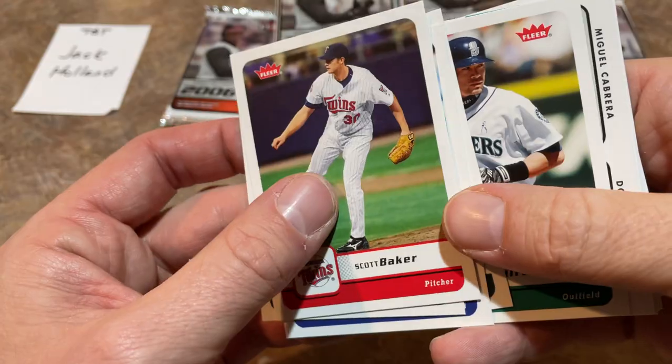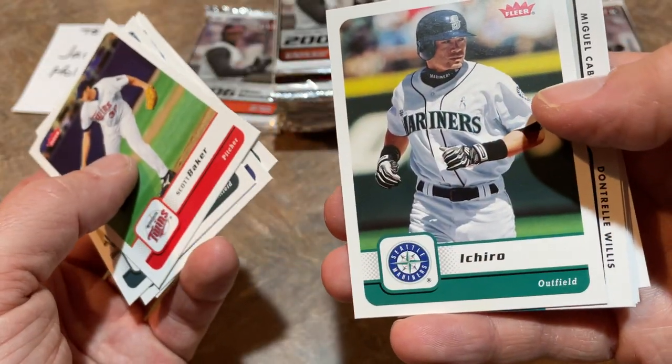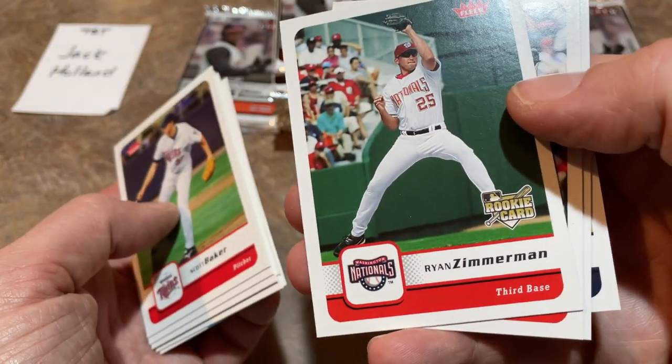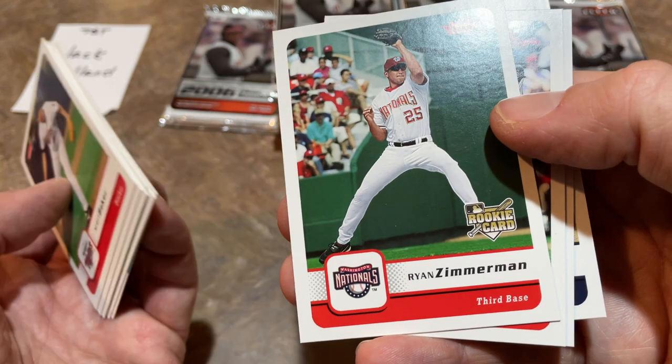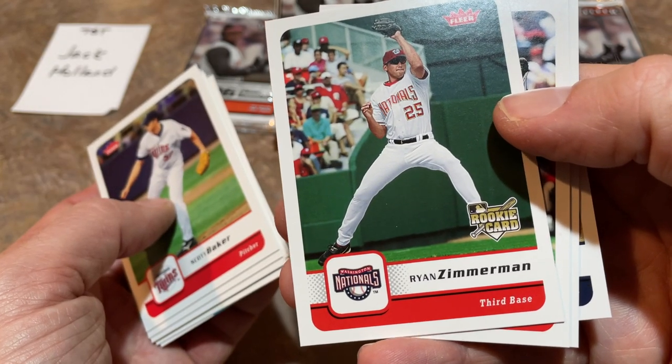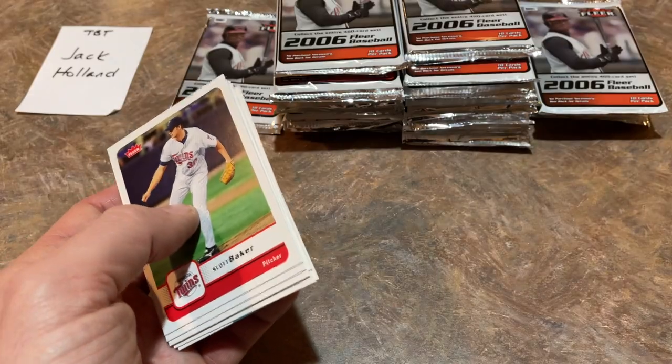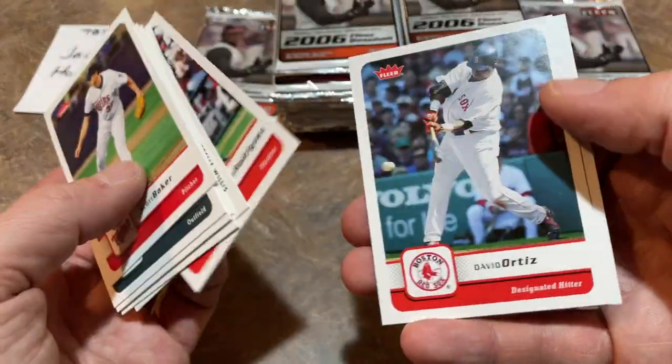Haven't had a guy hit 700 home runs in a long time. A-Rod came close — Alex Rodriguez had 696. He would have had 700 if not for being banned for an entire season at age 36, 37. There's Ryan Zimmerman rookie card, which is another nice one right there. Zimmerman still has a couple years left maybe in him, he's only 36 years old.